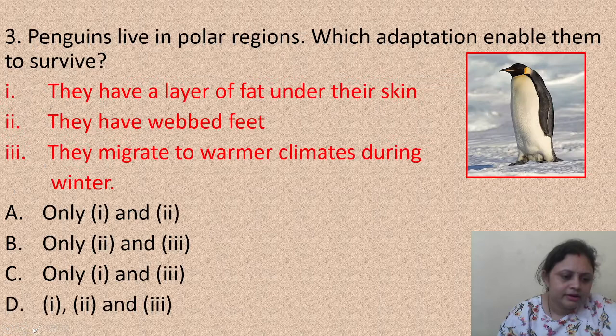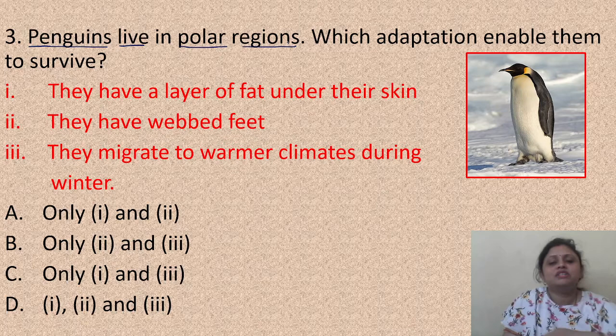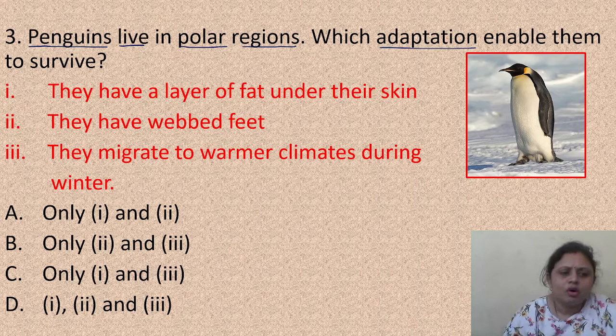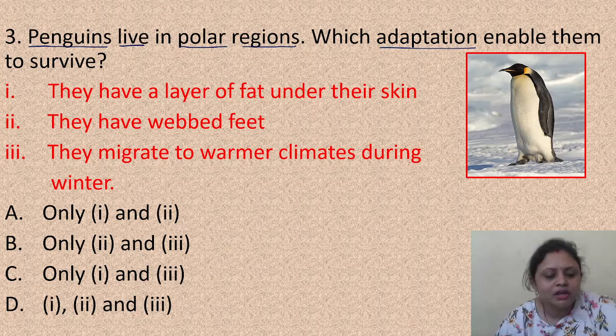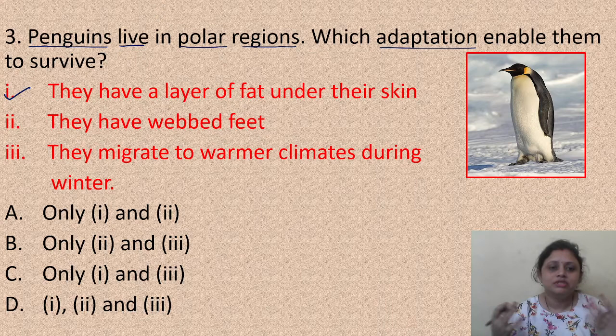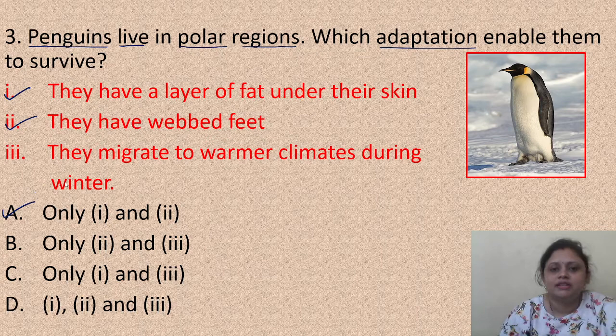Next: penguins live in polar regions. Which adaptation enables them to survive? Options are: one - they have a layer of fat under their skin; two - they have webbed feet; three - they migrate to warmer climates during winter. Both one and two are true - the fat layer helps them survive in winter, and webbed feet are also an adaptation. So the correct answer is option A, one and two only.